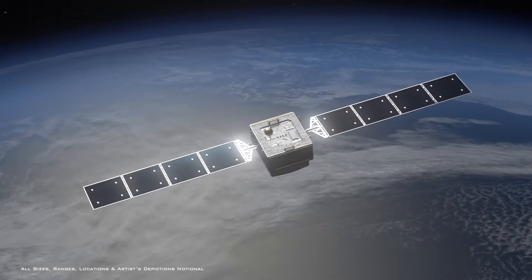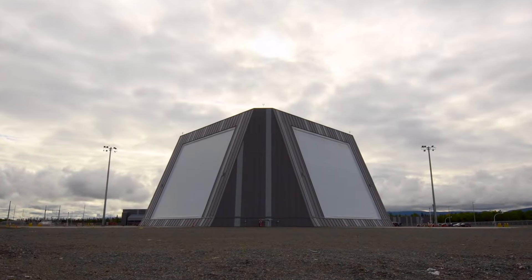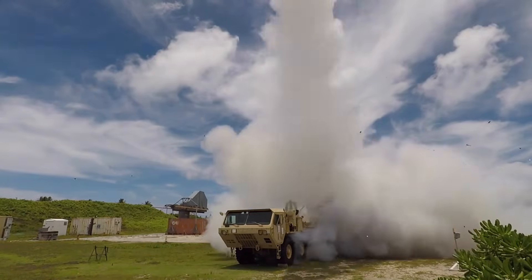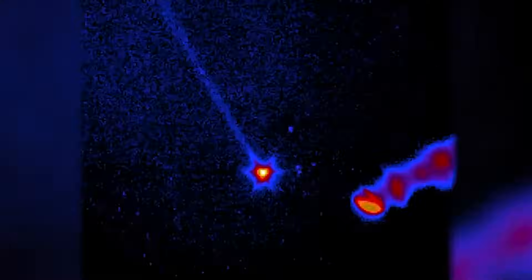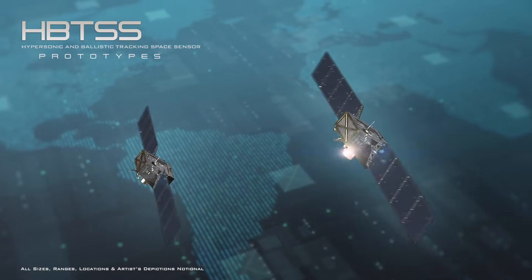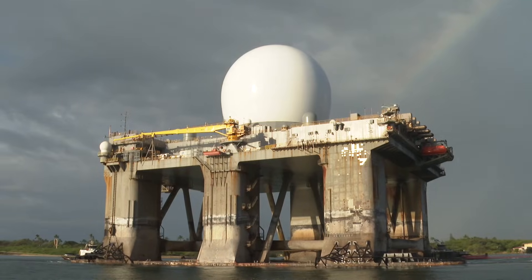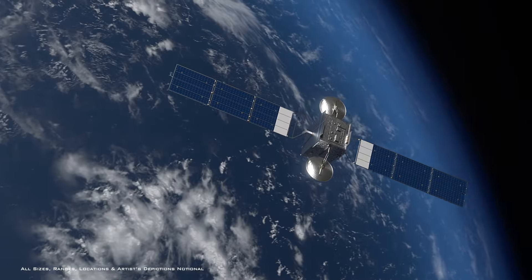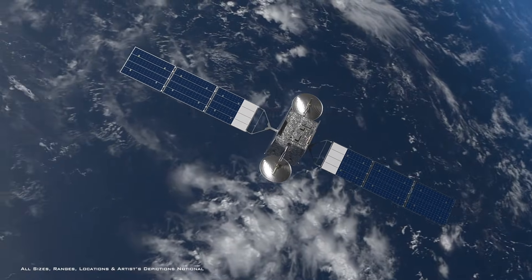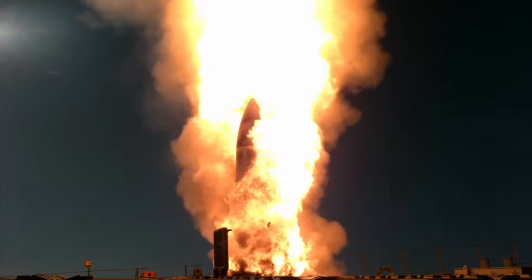Since tracking satellites offer a global presence and persistence, they can augment Earth-based radars and fill viewing gaps to provide coverage from missile launch to termination of flight. The two HBTSS prototype space vehicles will work in tandem with radars based on land and at sea and recently deployed Space Force tracking satellites to demonstrate and study how they can track hypersonic threats and provide targeting data for intercept.